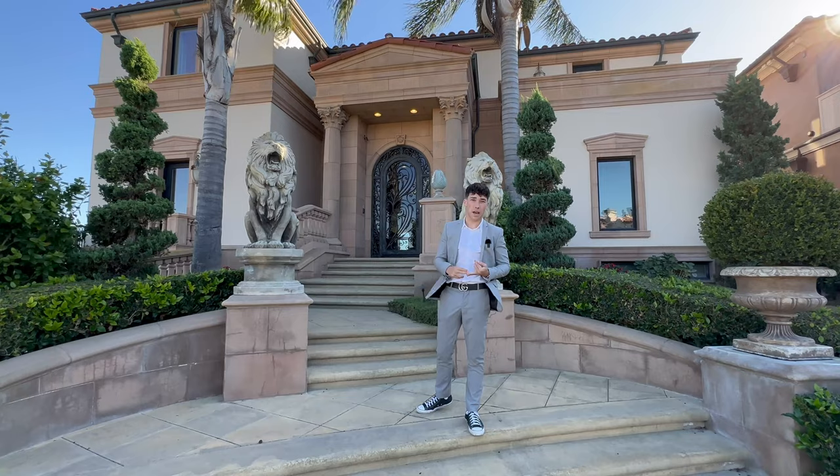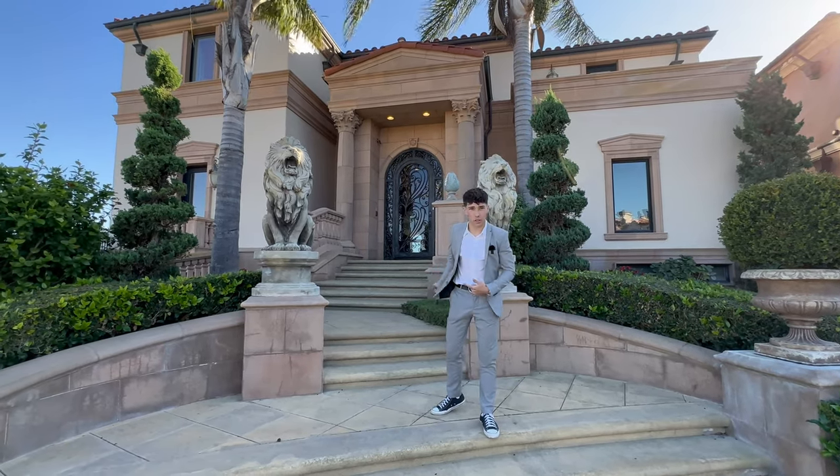It's got a total of six beds, eight bathrooms. Let's just go in the house and take a tour.